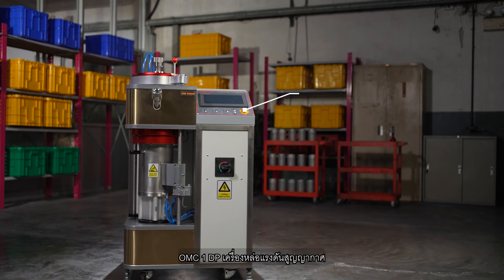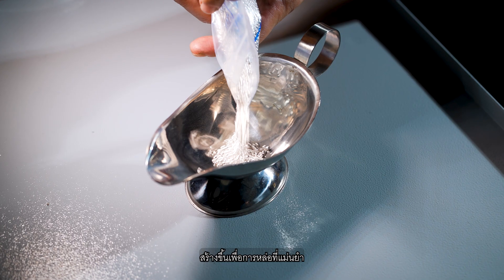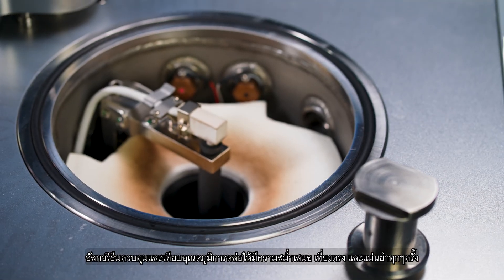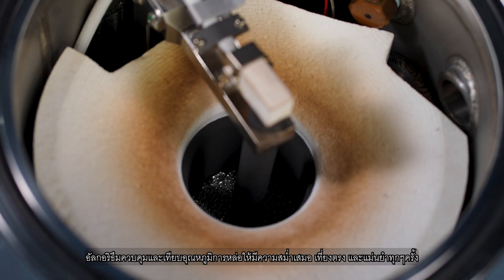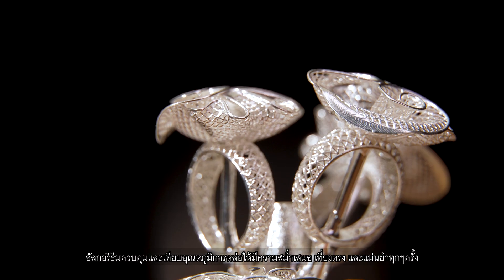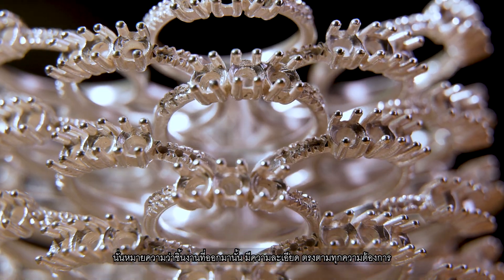The OMC-1-DP is built for precision casting. Advanced temperature calibration and control algorithms ensure consistent and accurate casting temperatures every time. This translates to detailed and flawless pieces that meet your most demanding requirements.